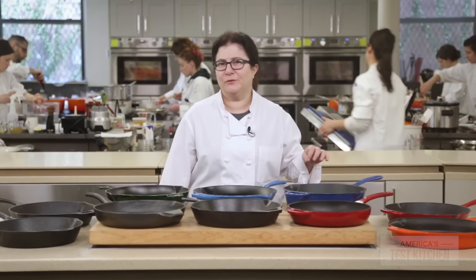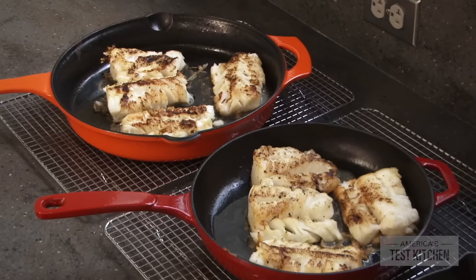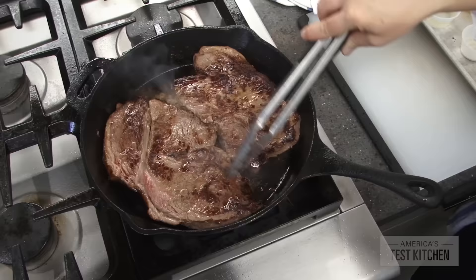Few pieces of kitchen gear improve after years of heavy use. In fact, I can only think of one: the cast iron pan. These pans are virtually indestructible. And because they retain heat so incredibly well, they're even better than traditional stainless steel skillets when it comes to browning and searing food or shallow frying. They also gradually get a slick surface patina that releases food easily. In fact, a well-seasoned cast iron skillet can rival and certainly outlast any non-stick pan.